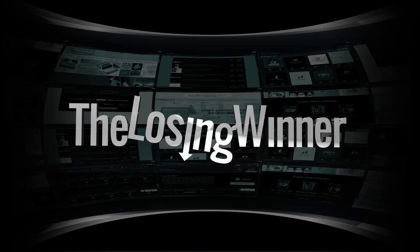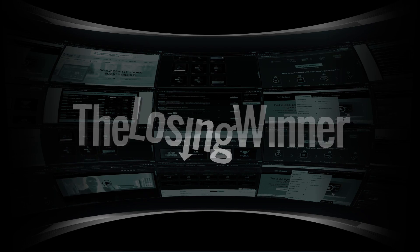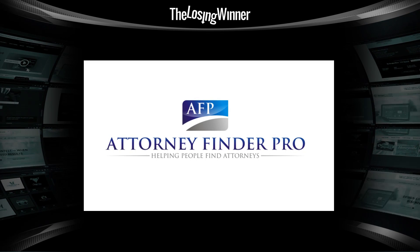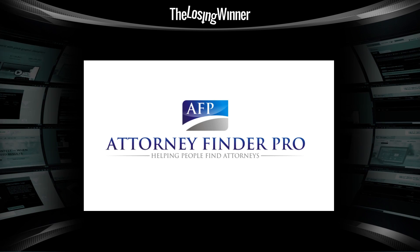The Losing Winner — a weekly review of completed design contests where we try to figure out something very important: what the hell were they thinking? Hello, Gary Simon here of designcourse.com, and welcome to The Losing Winner, where we'll delve into the soulless practice of design crowdsourcing. I'm a little bit under the weather so I'm going to try to get through this without coughing up a lung.